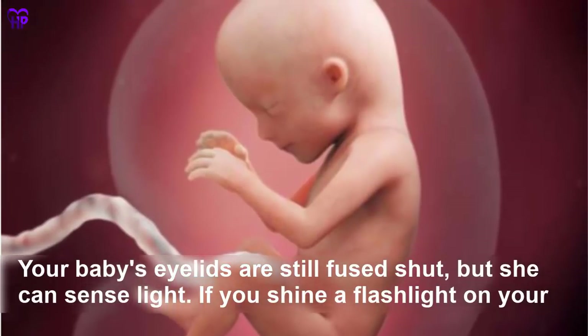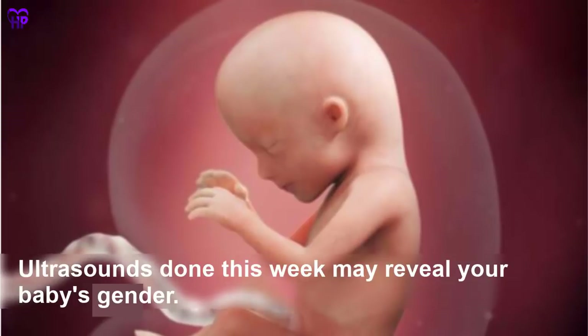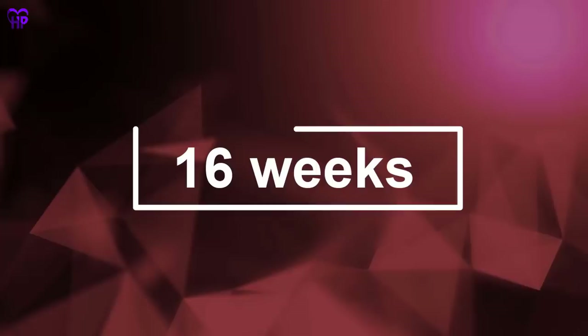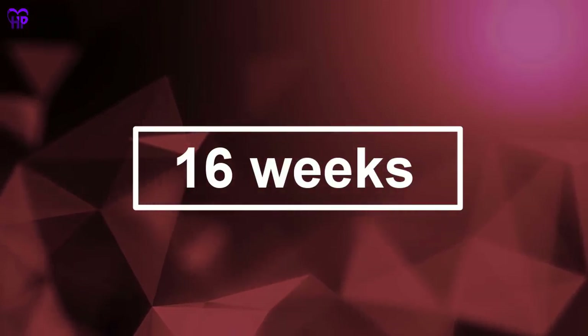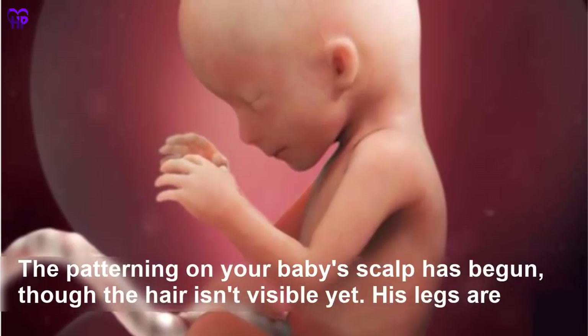Week 15 — Your baby's eyelids are still fused shut but she can sense light. If you shine a flashlight on your tummy, she will move away from the beam. Ultrasounds done this week may reveal your baby's gender. Your baby is the size of an apple.